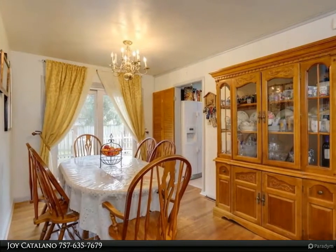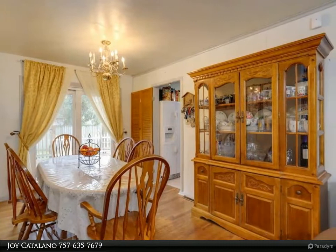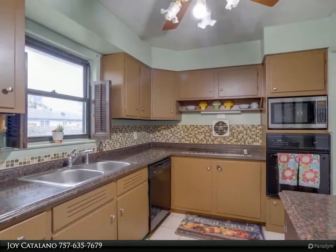The backyard is large and great for family and friends get-togethers. Come and schedule your private tour today. For more information, review the details below.